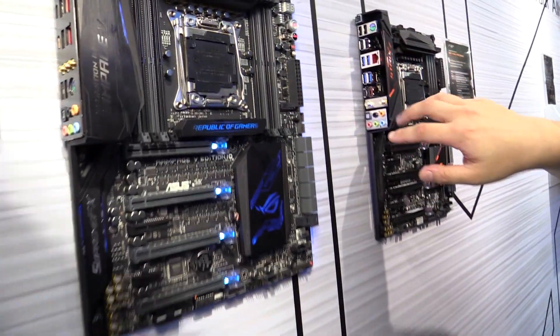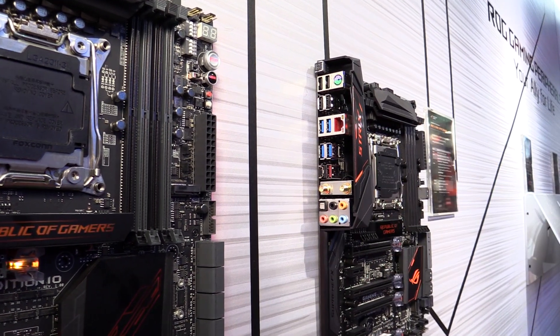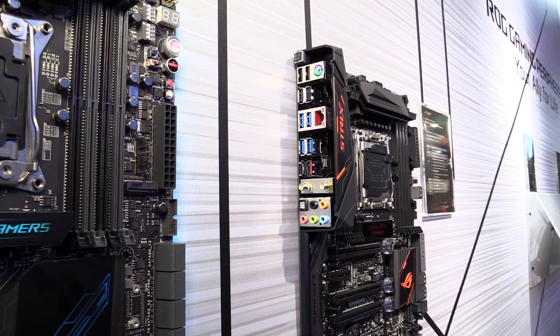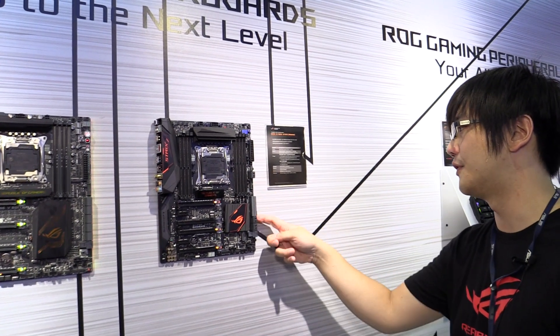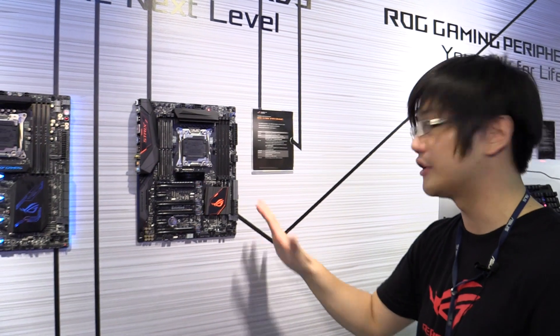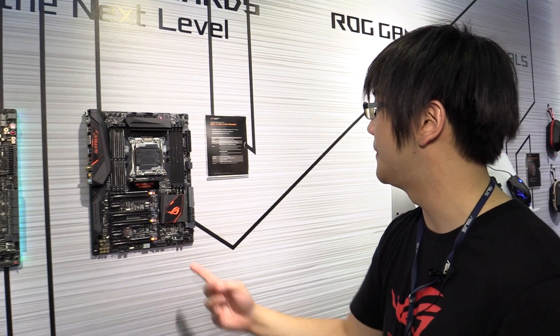On the back you also have the standard USB 3.1 port, 2T2R Wi-Fi with MU-MIMO, and your standard connections. Over here you have support for SATA Express and a total of ten SATA ports. So this is the X99 Strix Gaming, and it should already be available. Thank you for watching.